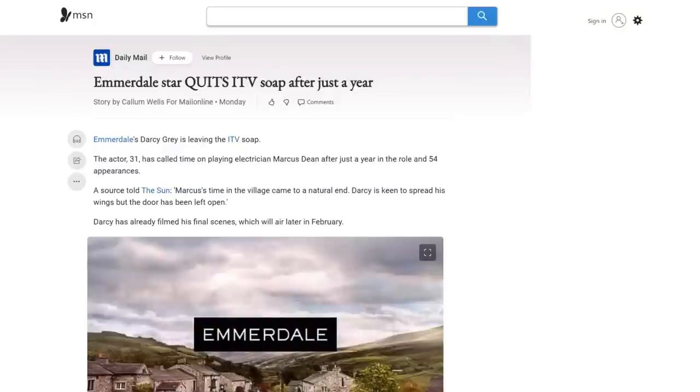And finally, TV's most prominent electrician is hanging up his tool bag after just a year in the trade. Emmerdale's Darcy Grey has called time on playing electrician Marcus Dean in the ITV soap after 54 appearances. We didn't get to see much of his actual work, but Dean appears to be a very experienced and highly qualified man. Emmerdale's other spark, Noah Dingle, caused controversy in the trade when he emerged from a six-week stay in prison as a fully qualified electrician.